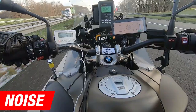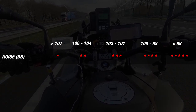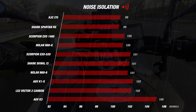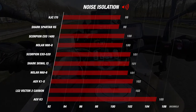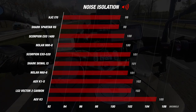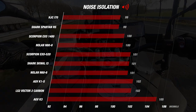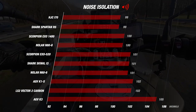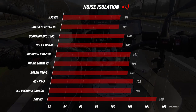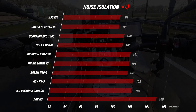We begin the road test with noise. Helmets earn stars based on measured decibels — the lower the decibels, the quieter the helmet and the more stars earned. Two helmets finish below 100 dB: the HJC I70 and the Shark Spartan RS, each earning four stars. The EXO 1400 and N88 also earn four stars at 100 dB. Earning three stars at 101–102 dB are the Squall, N66, EXO 520, LS2 Vector, and K1S. The worst performer was the AGV K3 at 105 dB — noticeably louder than the rest. The Vector 2, despite its strong material and weight scores, leaves something to be desired here.